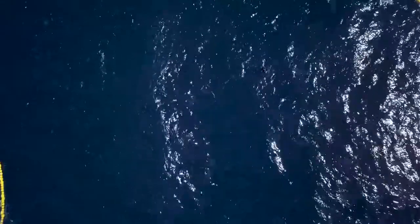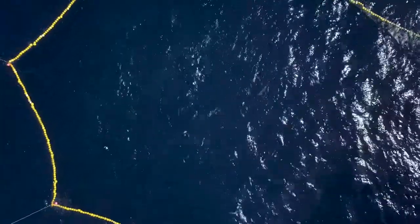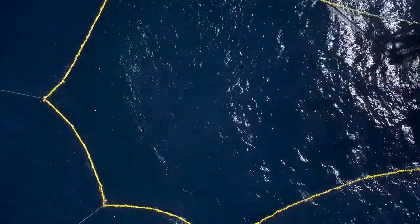We've caught about 350 tons of fish so far for about a week's fishing. We've got another 50 tons to catch. We'll round everything up today and catch the last 50 tons.